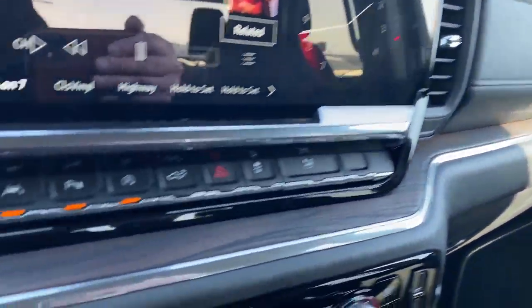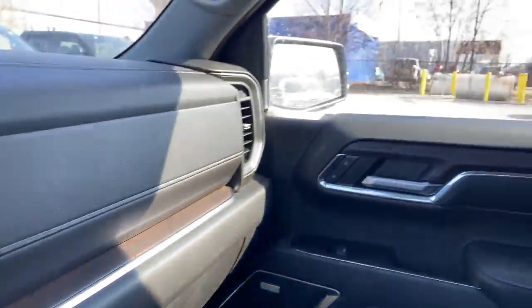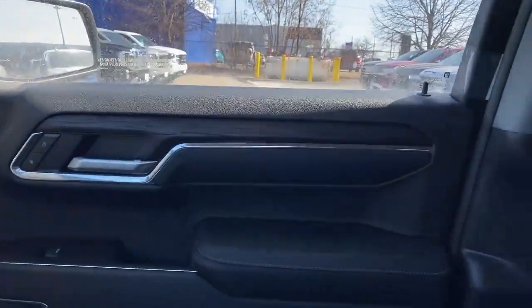You've got your wood trim throughout as well, even over onto the doors. Bose sound system.